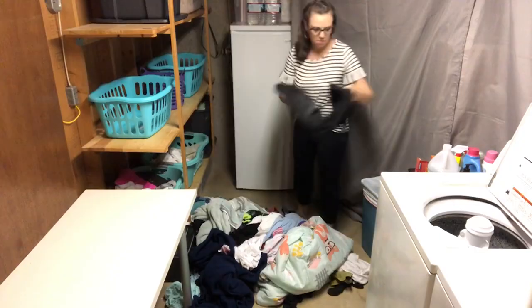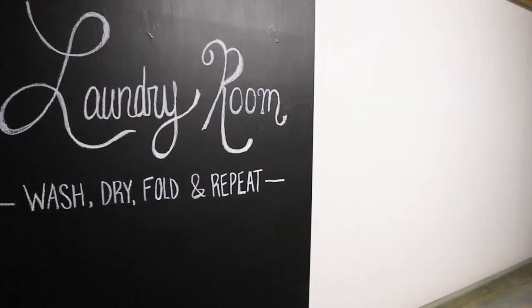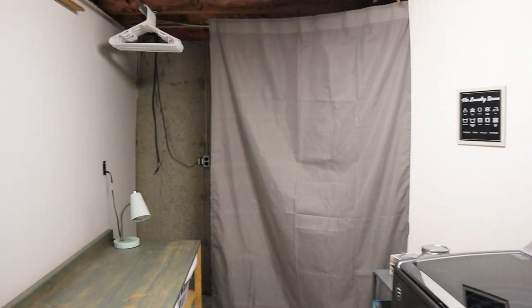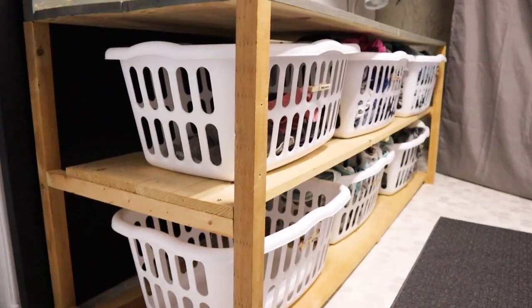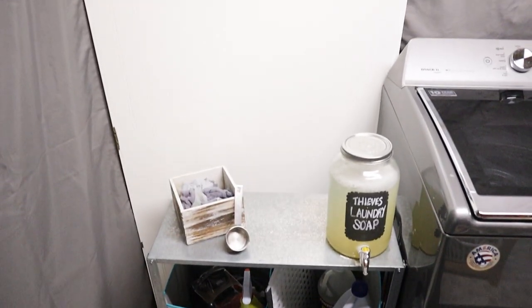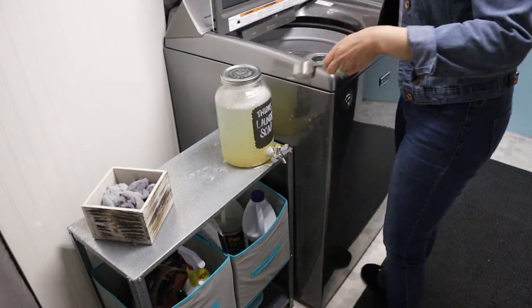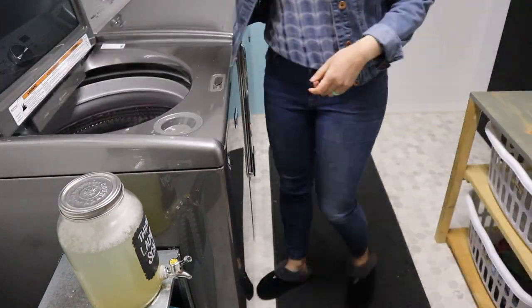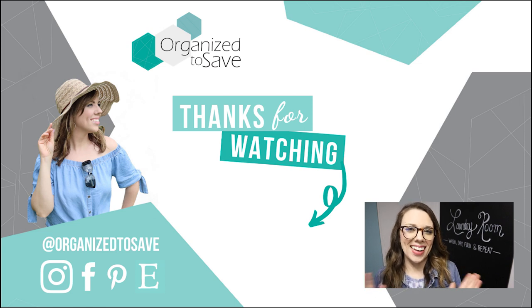As a reminder, before, this space was dark, cluttered, and not functional at all. Now this space is bright, cheerful, and super functional. So even though I still don't like doing laundry, I now have a functional space that brings me a little bit of joy. If you're looking for some hacks on how to improve your laundry routine, check out the video on your screen right now — we'll see you in that next video.